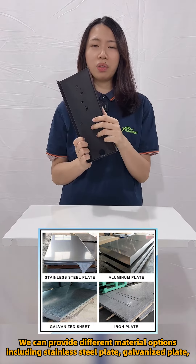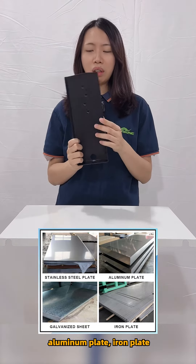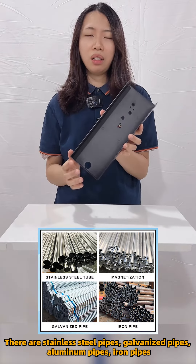We can provide different material options including stainless steel plate, galvanized plate, aluminum plate, and iron plate. There are also stainless steel pipes, galvanized pipes, aluminum pipes, and iron pipes.